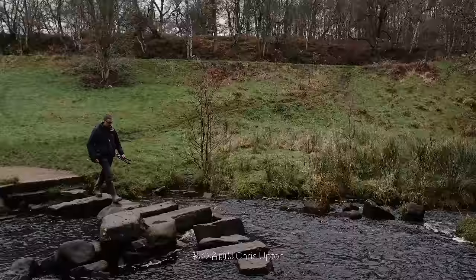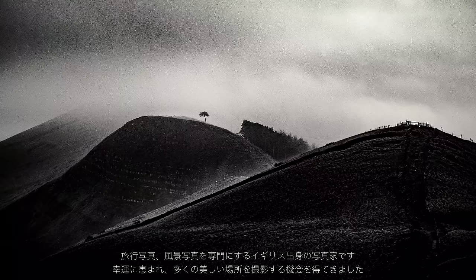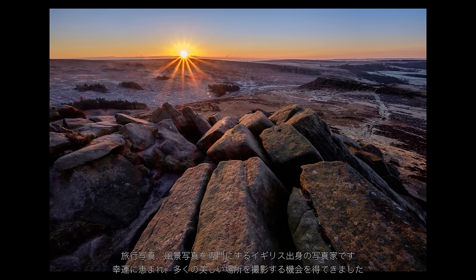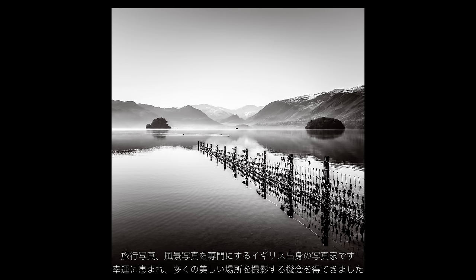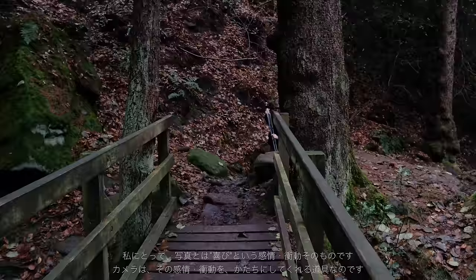I'm Chris Upton. I'm a travel and landscape photographer from the UK. I've been fortunate to visit some incredible locations around the world and have experienced them at the best time of the day. I often feel it's a privilege just to be there, to drink in the atmosphere and connect with my subject. For me photography is all about enjoyment and emotion, and the camera is a tool to record those experiences, not to get in the way or detract from them.